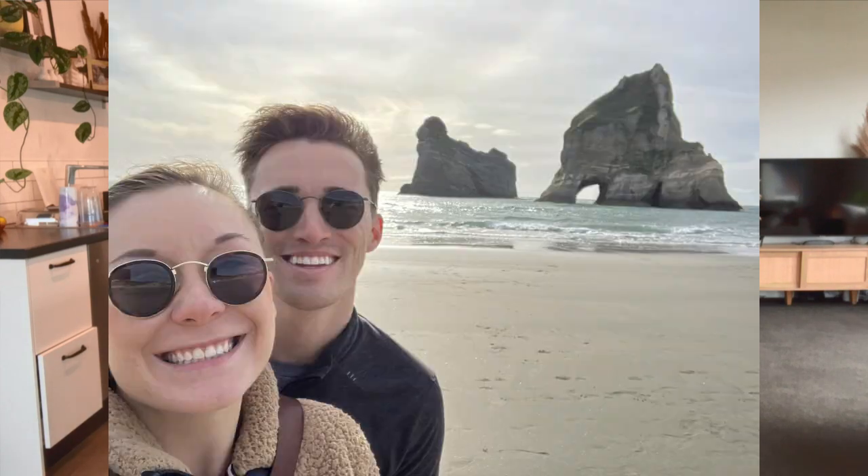We woke up the next morning and drove to Wharariki Beach, something we had been looking forward to for ages. If you have a Windows computer, the background wallpaper is Wharariki Beach, so we were like, we have to go see it. It was about two and a half hours from Nelson to drive up there. On the way we stopped at the Mussel Inn — one of Keaton's co-workers said we had to eat there. I had a really good mince pie and we both had ciders. Highly recommend if you're driving from Nelson toward Wharariki Beach or near the Collingwood area.